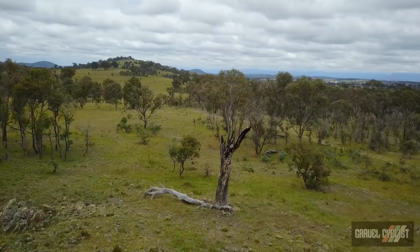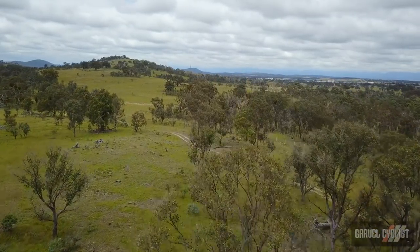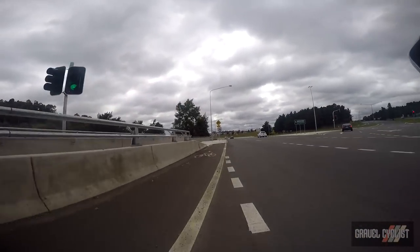G'day trendsetters. This footage comes to you from the gravel cyclist vault of a ride that began north of the capital city of Australia, Canberra, on December 27, 2017.